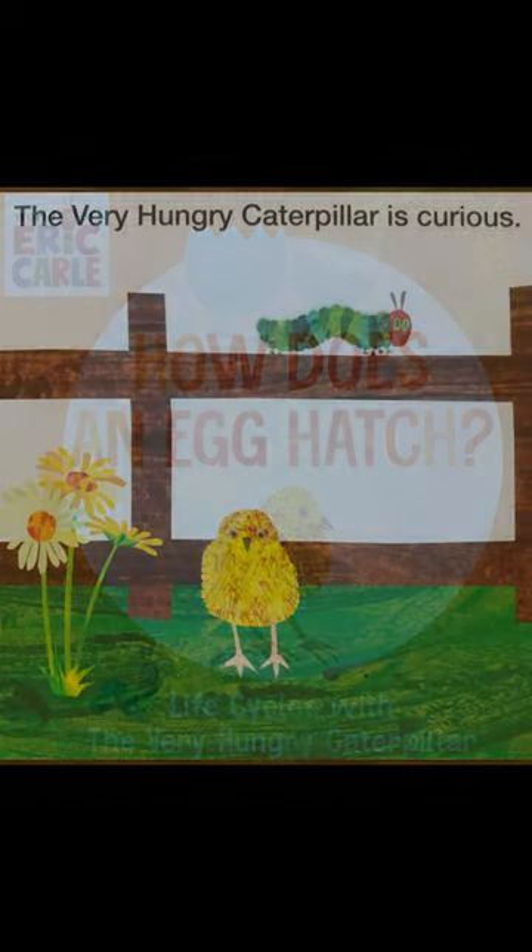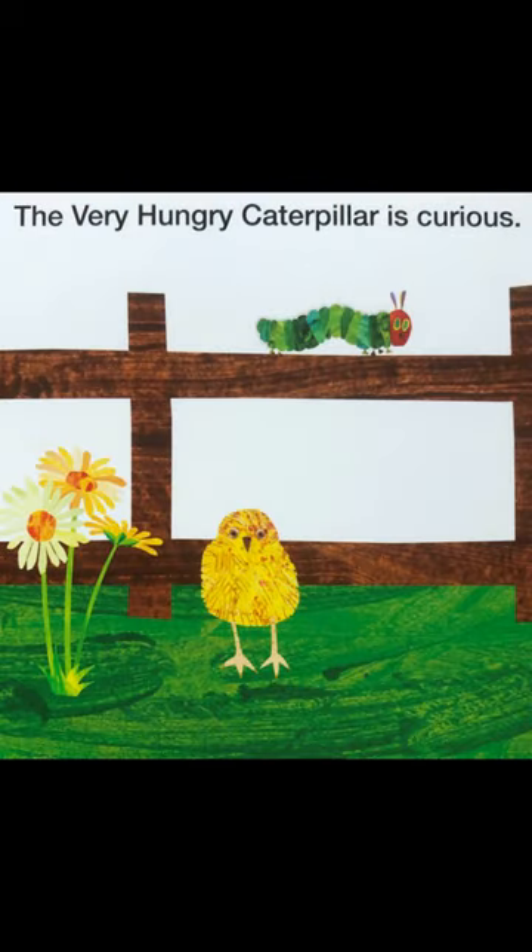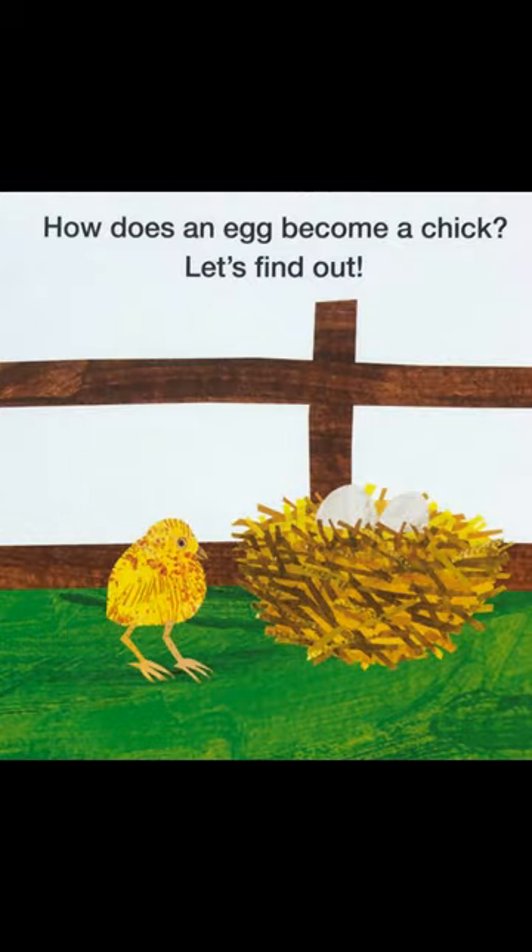How does an egg hatch? The very hungry caterpillar is curious. How does an egg become a chick? Let's find out.